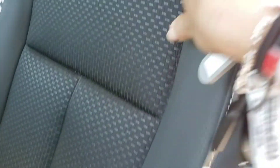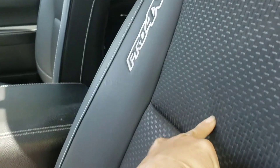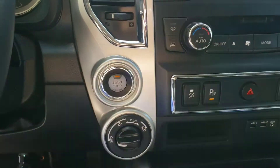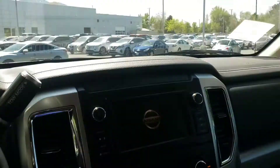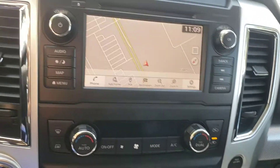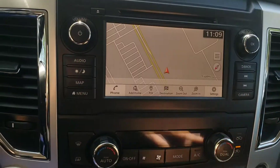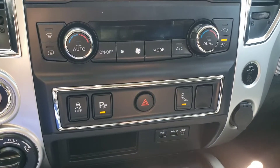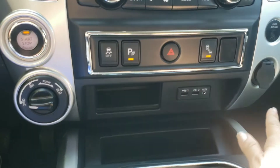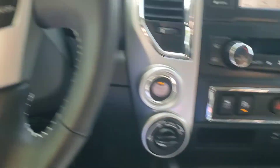It has power seats. The Pro 4X has a mixture of leather and this other material — not sure what it is — with captain's chairs in the front. Let's start it up. It's got Bluetooth audio, a backup camera — let me show you — navigation, dual air conditioning, parking sensors, USB ports, and cruise control.